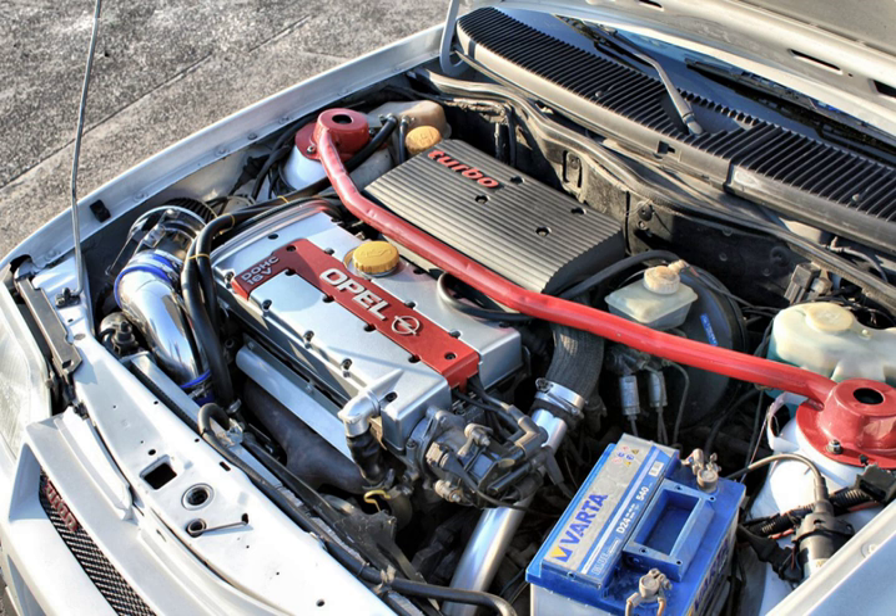The C20LET engine was introduced in 1992 and was fitted to the Opel/Vauxhall Vectra Turbo, Cavalier Turbo, Calibra Turbo, and the South African-made Opel Astra 200TS. It is similar to the C20XE, apart from the addition of a KKK K16 turbocharger, forged Mahle pistons, Bosch Motronic M2.7 electronic engine control unit, and black plastic plenum top hat shroud with a 'turbo' script. It produces a DIN-rated output of 150 kW (201 hp) and generates 280 Nm (207 lb-ft) of torque. Boost pressure is 0.6 bar continuous with a 0.8 bar overboost.